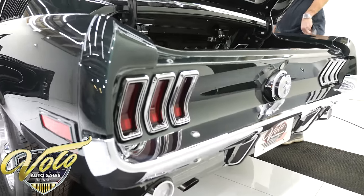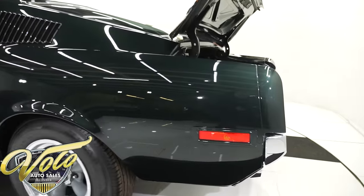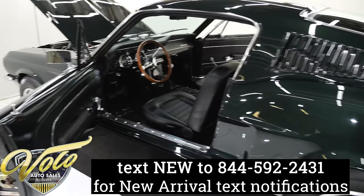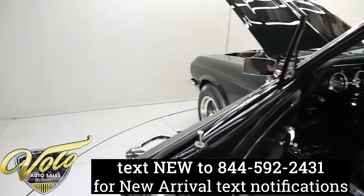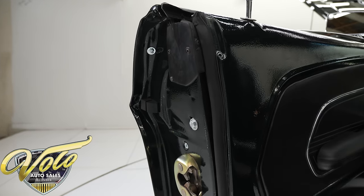Subscribe to our YouTube channel and click the bell icon — you'll be notified as new videos are posted. And if you text the word 'new' to 844-592-2431, you'll be texted new arrivals.